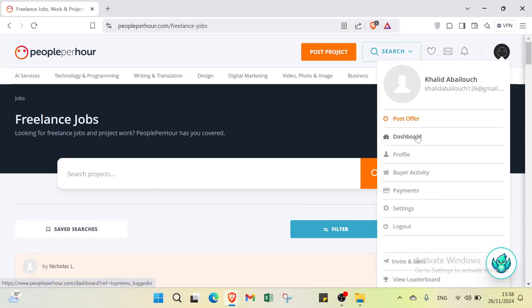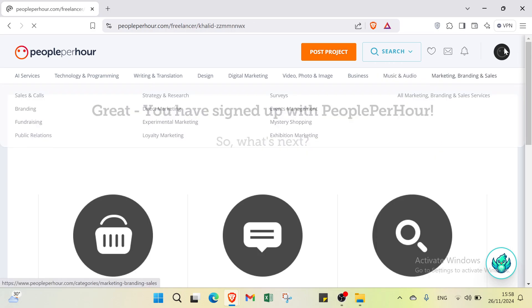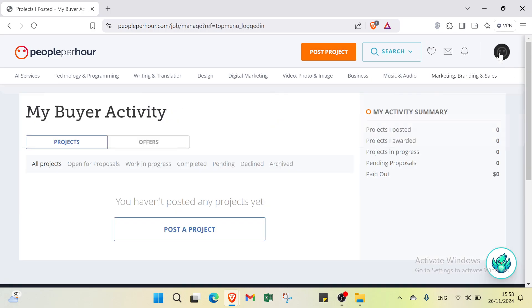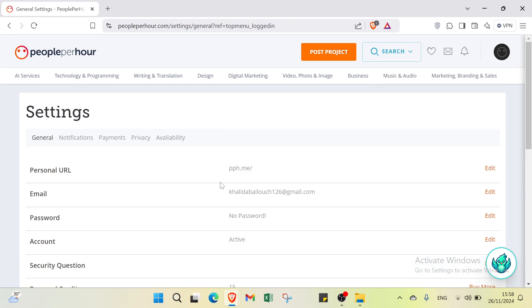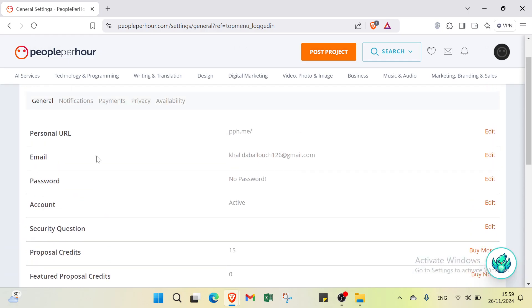From the dashboard, you can access your profile, buyer activity, payments, and settings. In settings, you can edit your personal information, change your password, manage account security, and handle proposal credits, featured proposal credits, primary category, and download your data.